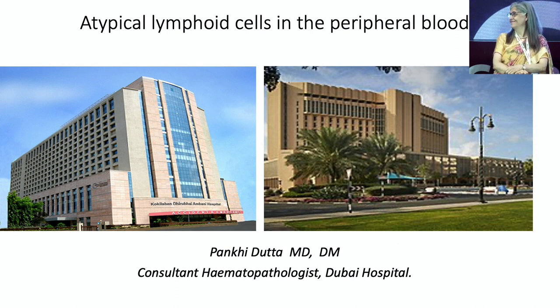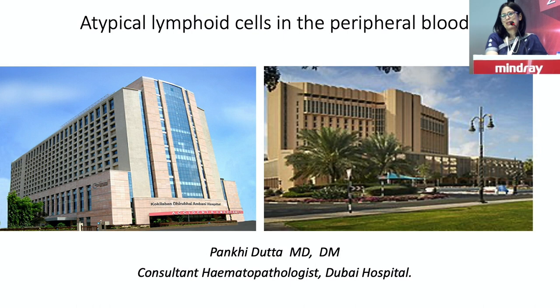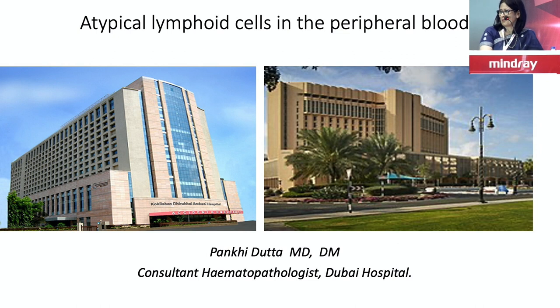Good evening, ladies and gentlemen. Good evening, Shainaz. It's such a pleasure. I'm so thrilled and honored to be a part of this on-site meeting. Very thankful to Dr. Anil Handu and to Shama and the whole Mindray team for this.